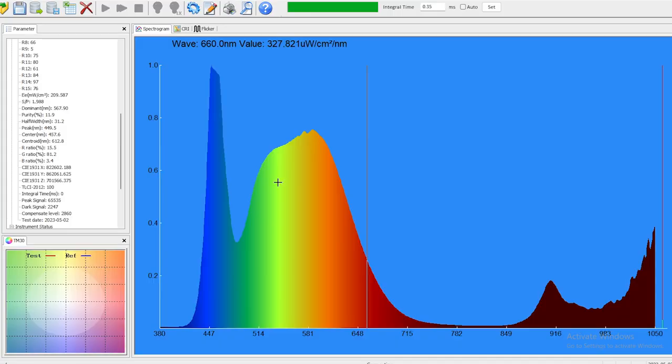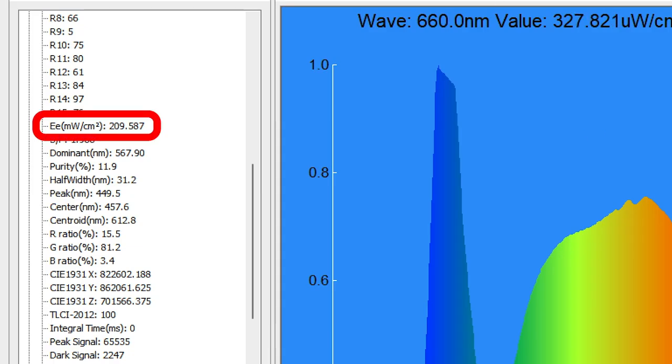First up I'm going to test this pocket white LED torch. We're testing it about an inch from the sensor. As you can see on screen, this is all the light being emitted from the torch. There's a lot in the blue range — a 450 to 460 nanometer peak — then a drop off into green, yellow, orange, and red. The total irradiance, the EE figure, is 210 milliwatts per centimeter squared.